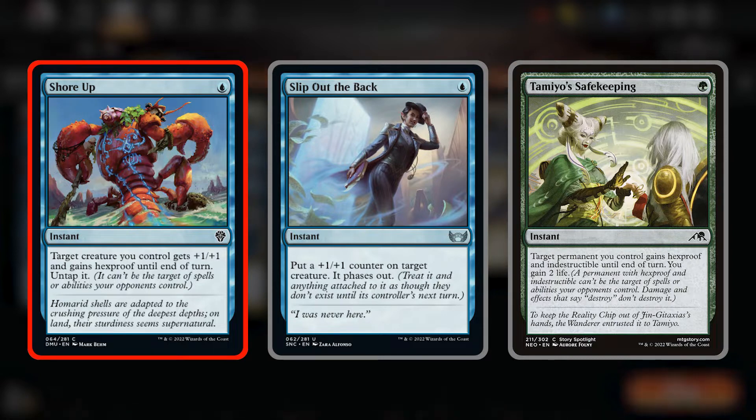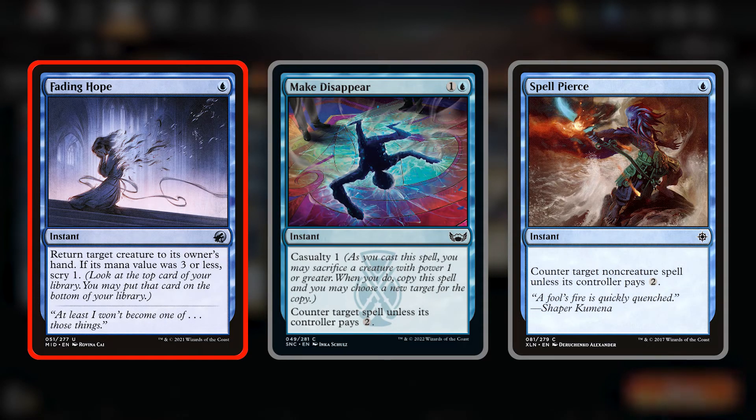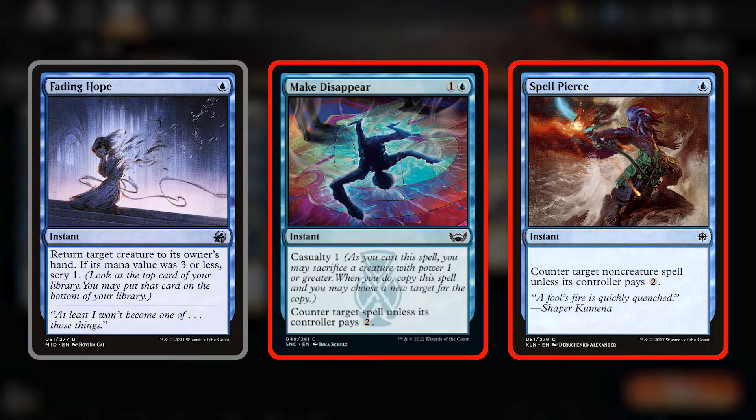Shore Up is a great way to surprise block your opponent's attackers. We have Slip Out of the Back, a similar spell, but this one puts a plus one counter on target creature and it phases out. This can be used in both offensive and defensive situations, so don't be afraid to play this on opposing creatures if you can swing for lethal. Tamiyo's Safekeeping for one forest gives a permanent hexproof and indestructible until end of turn, and gains two life. Interaction wise, we're playing Fading Hope, which incidentally can be used on our own creatures, and if Duplomancy is around, we get a copy of the creature we bounce. We have Make Disappear and Spell Pierce as counterspells.